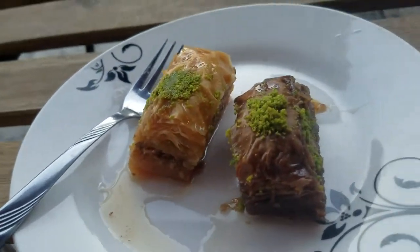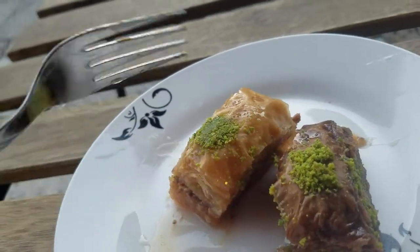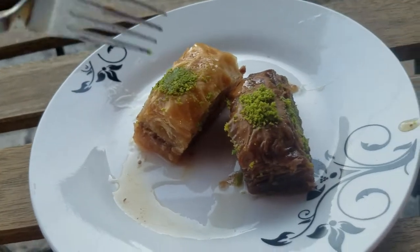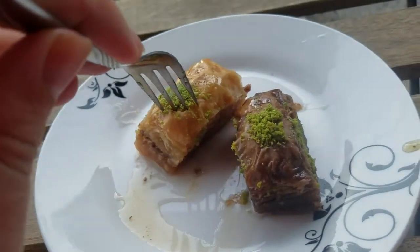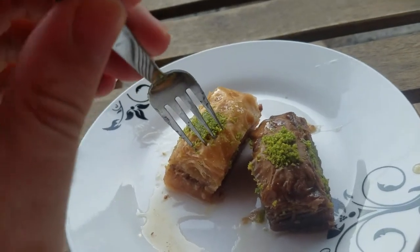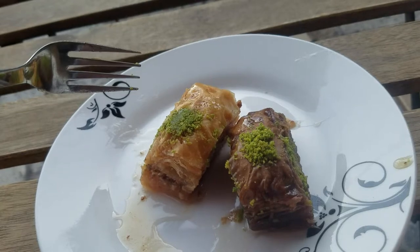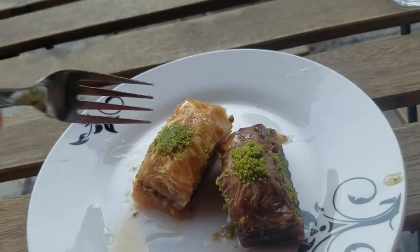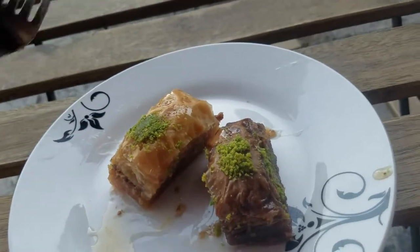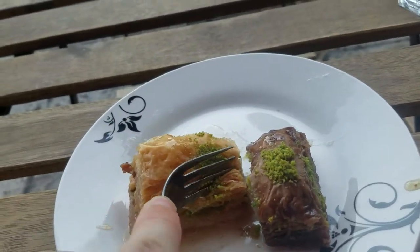The history of baklava is a little bit unknown. From what I read, food historians believe it was probably a Roman dish, and around the time that the Ottoman Empire conquered Constantinople, it became an Ottoman dish.